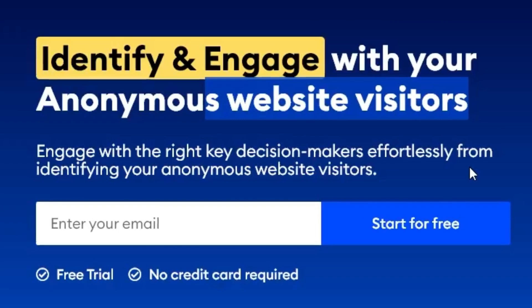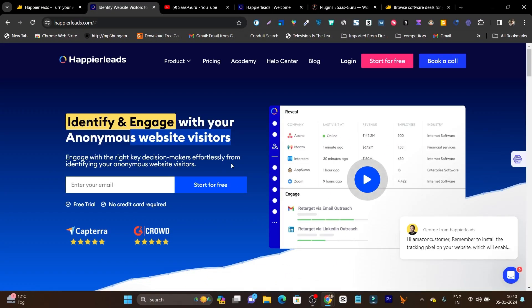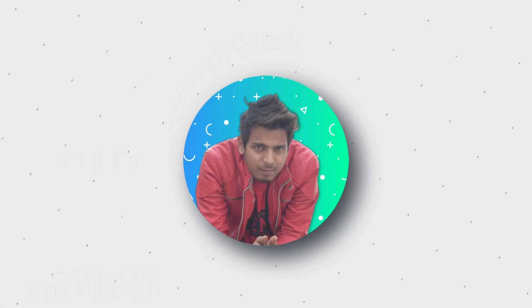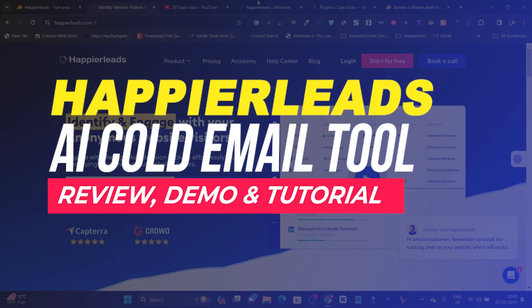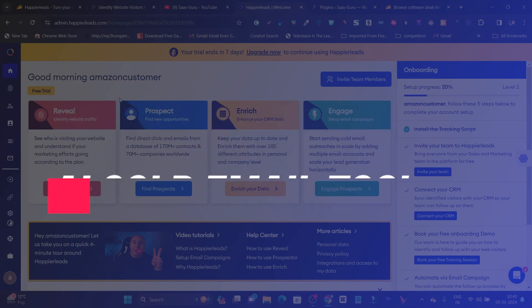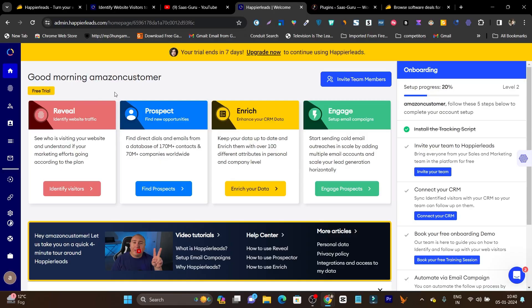So if you are interested in this tool or learning about cold email marketing, make sure to watch this video completely. Hey guys, this is Basant here, welcome back to CSQ YouTube channel. In this video I'm going to talk about Happier Leads. This is the AI-powered cold emailing tool and it has so many features I really want to cover. So without wasting any more time, let's get started.